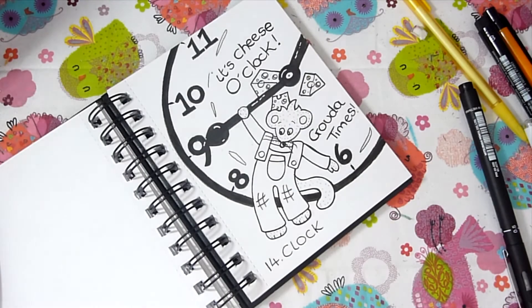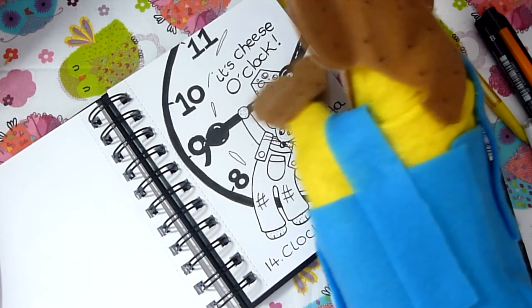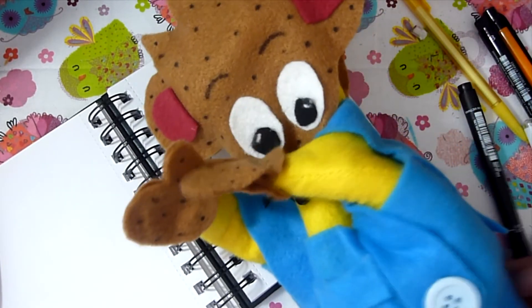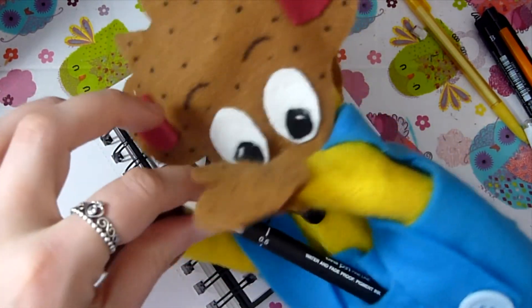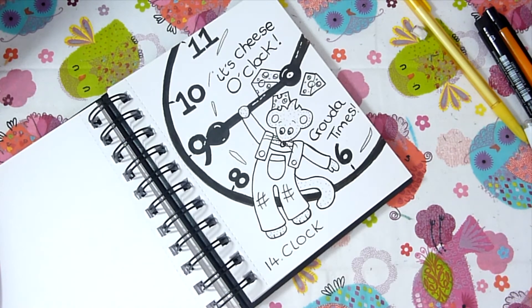Here is the final result for day 14 — Charlie is really impressed with this clock. I think he'd like it in his bedroom because he loves cheese and puns, two of his favorite things. That's all for today's video — thank you so much for watching, and if you liked it please leave a like down below. I'll see you next Thursday, bye for now!